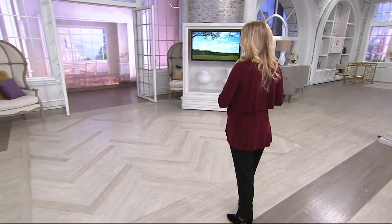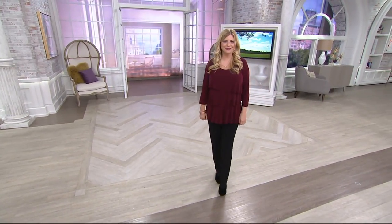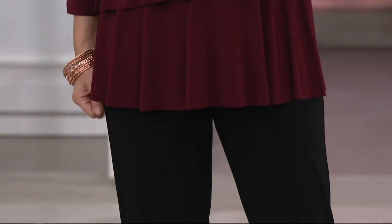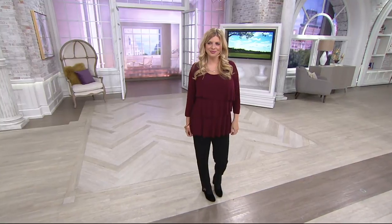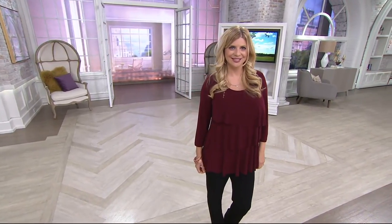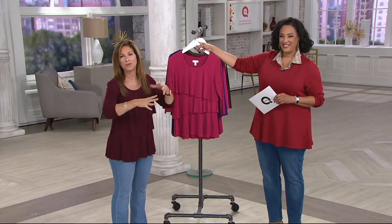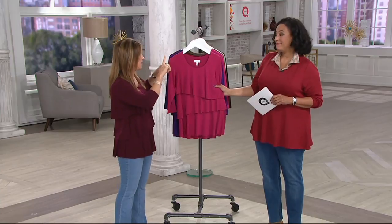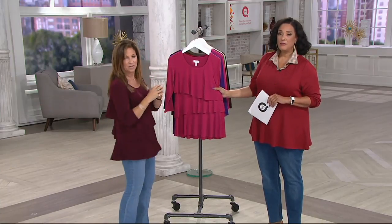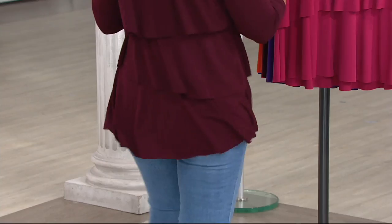It is a customer favorite — one of the biggest reorder items in Susan's collection. We've sold over 300,000 of these because women love it so much and keep coming back for more. That's why QVC offered buy more, save more — only because women asked. They wanted to get a few colors, get it for their daughter, sister, mom, or girlfriend. When it's buy more save more, you don't have to buy the same size — you can buy multiple sizes of the same item going to the same address. That's the only requirement.